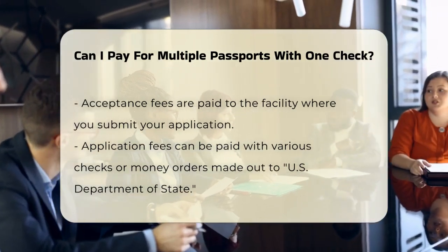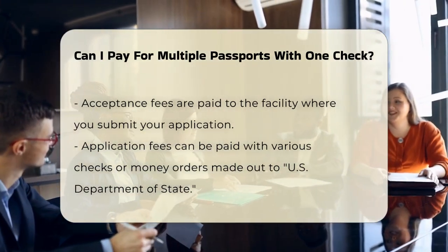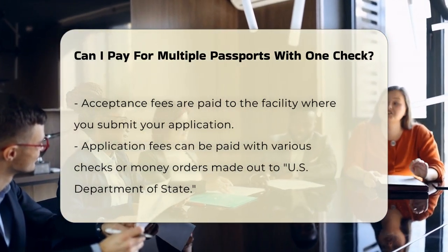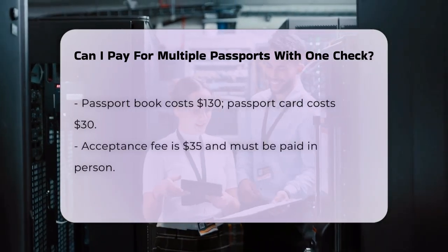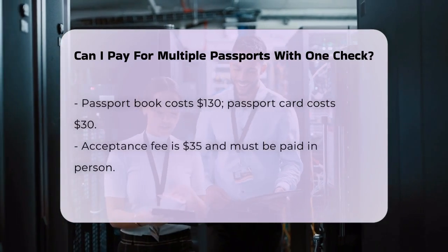The acceptance fee, which is $35, must be paid in person at the passport acceptance facility. Here, you can use a check, money order, debit card, or credit card, but it must be payable to Postmaster.